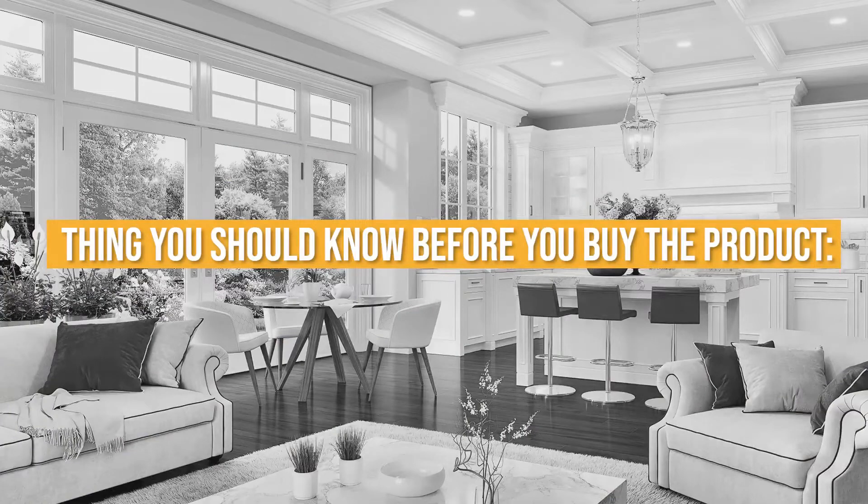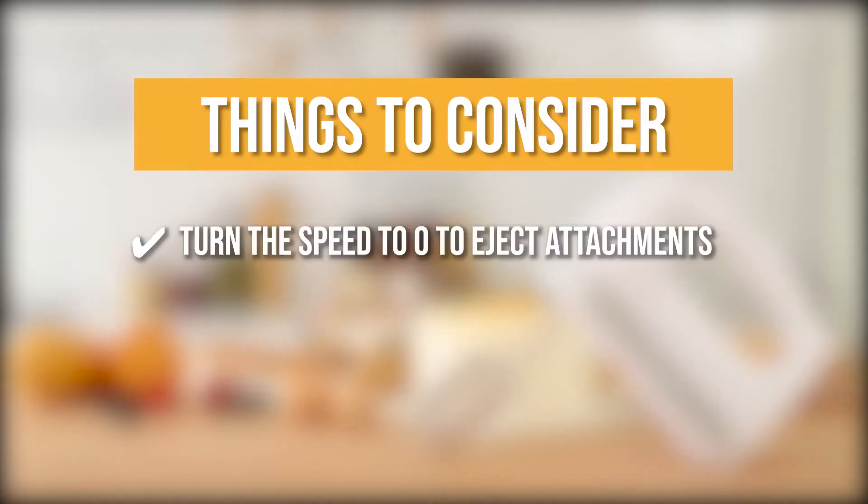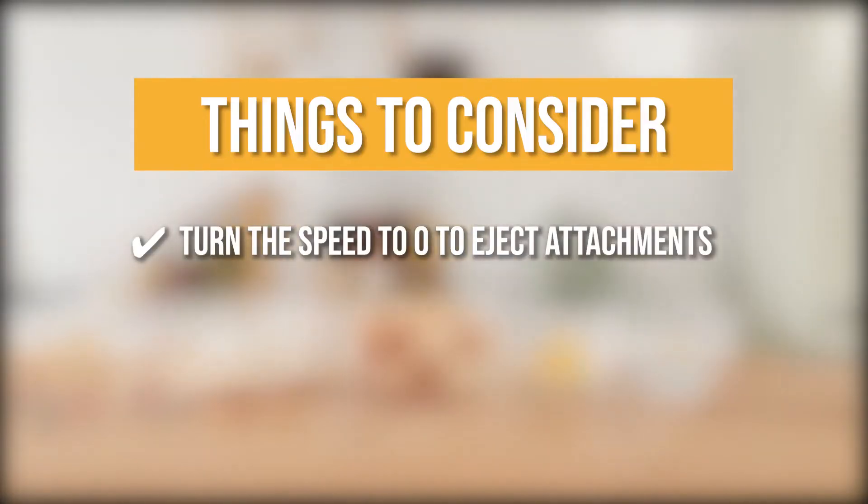Keeping all that in mind, the thing you should know before you buy the product is you need to turn the speed to zero to eject attachments.